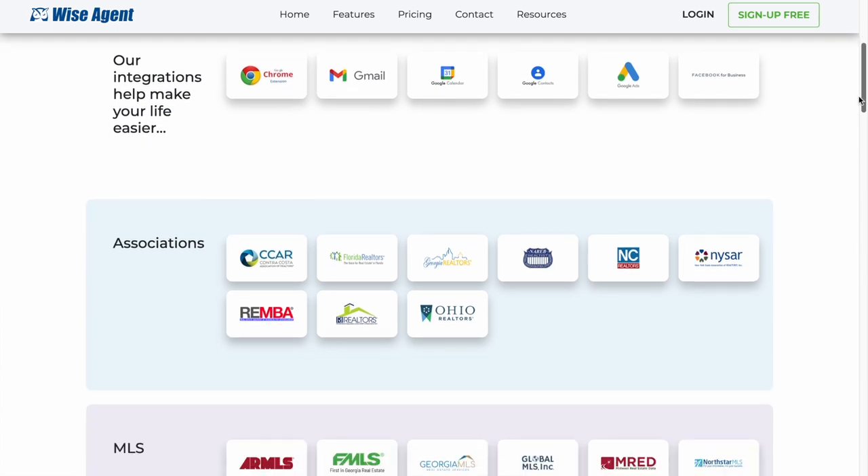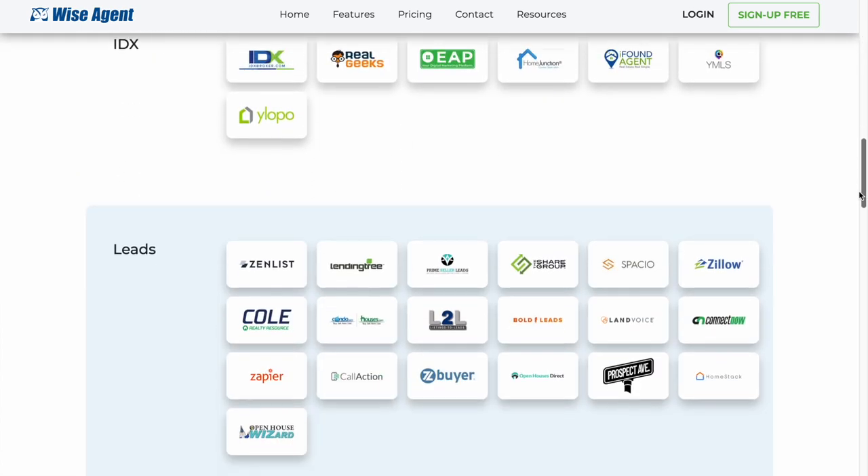And once you've converted those leads, our transaction management tools will guide you through each transaction so you can stop sweating the small stuff and focus on building relationships with your clients. We've partnered with over 150 of the top real estate technologies so you can access the best tools all from one place — your CRM.